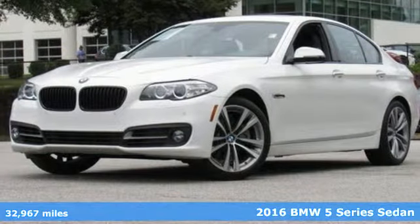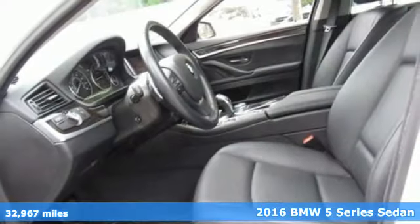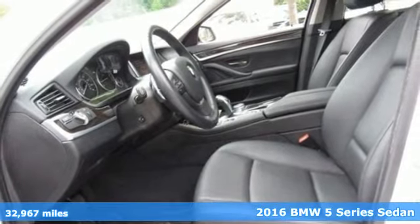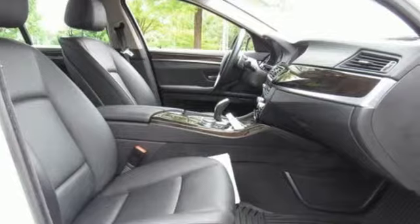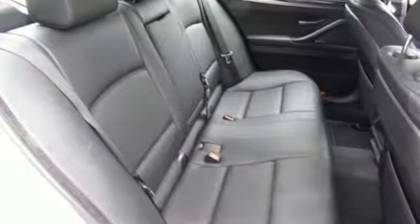It's a certified 2016 BMW 5 Series — the epitome of sophistication in turbocharged form. Welcome to your OASIS, where every drive is a pleasure.